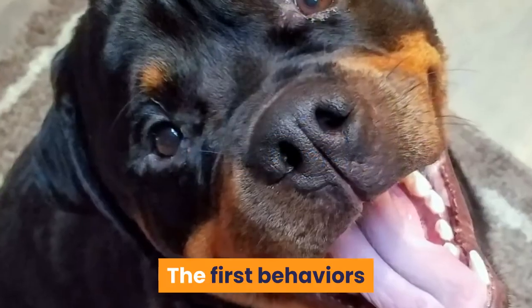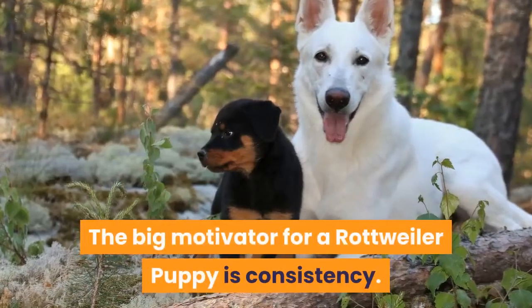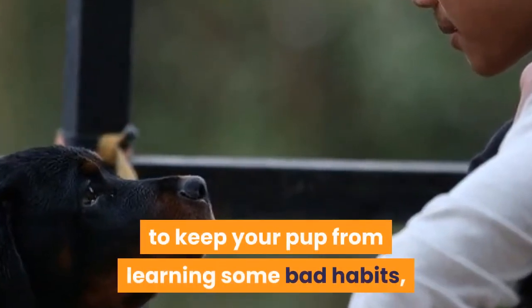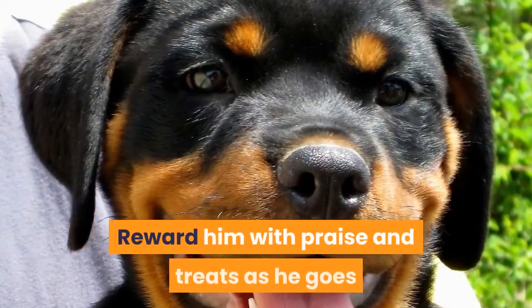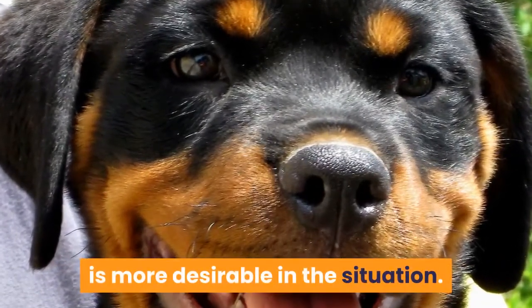Consistency. The first behaviors that most people want to target are the positive behaviors. The big motivator for a Rottweiler puppy is consistency. There are specific steps you need to take in order to keep your pup from learning some bad habits, like going outside the potty area. First, take him out quickly and then again after 20 minutes. Reward him with praise and treats as he goes so that he can learn which behavior is more desirable in the situation.